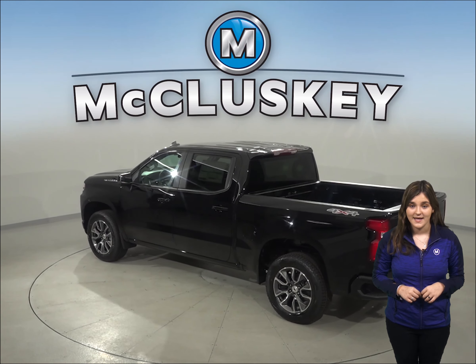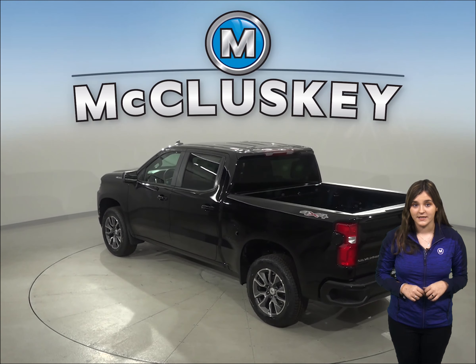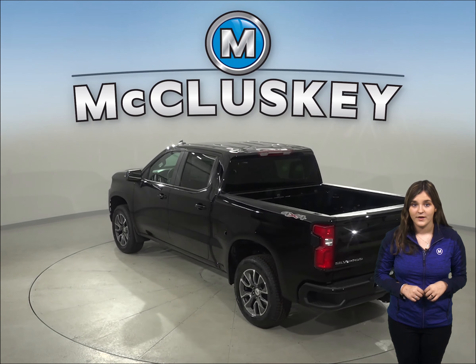The 2020 Chevrolet Silverado is here and can be customized to be your perfect truck, especially when compared to the 2020 GMC Sierra.